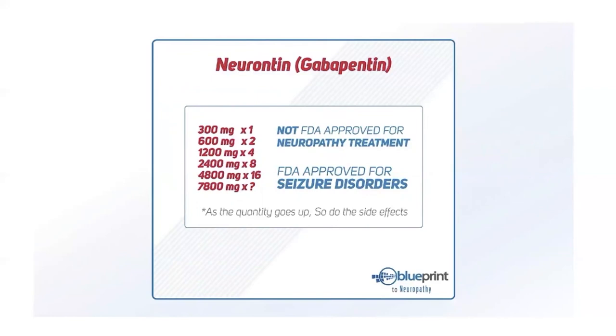Gabapentin works by calming down neurons — effective for seizures because seizures involve too much neuronal activity. It also calms the nerves in neuropathy. As dose increases, so do calming effects — but also so do side effects. A normal dosage would be about 300–600 milligrams. Above that you run more risk from side effects. Yet we commonly see patients prescribed 2,400 or 4,800 milligrams — we even spoke to a pharmacist who saw someone prescribed 7,800 milligrams daily.